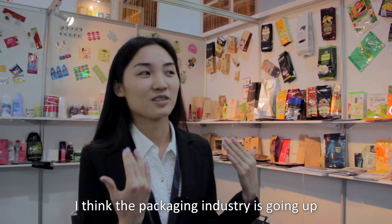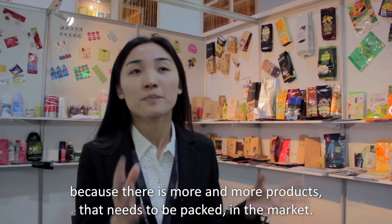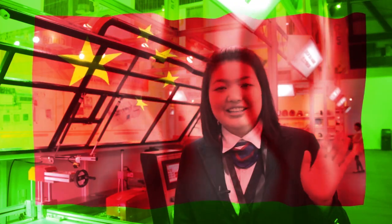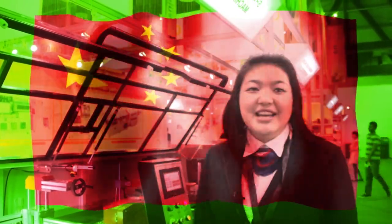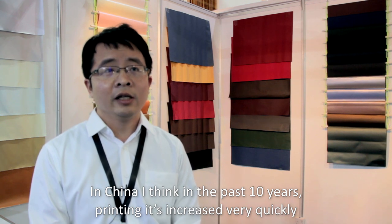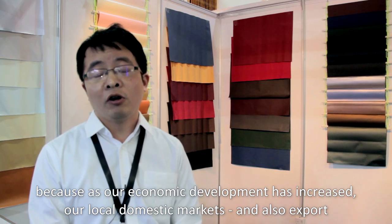I think the packaging industry is going up because there are more and more products that need to be packed in the market. There is a lot of competition now in the market. In China, I think in the past ten years, printing has grown very quickly because of economic development, which includes requirements of domestic markets and also export.